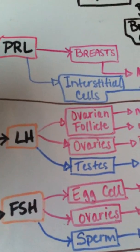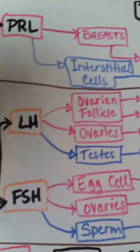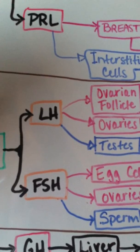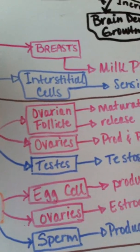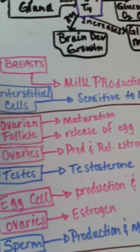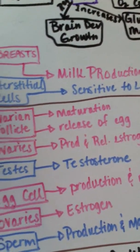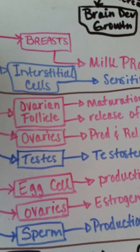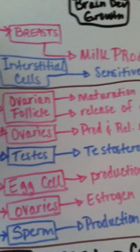The next hormone made in the hypothalamus is GnRH, gonadotropin-releasing hormone. It is green, meaning its mechanism of action is phospholipase C. It stimulates the release of LH and FSH, which are both cAMP. LH is luteinizing hormone, which in females stimulates the maturation of the ovarian follicle and ovulation — the release of an egg once a month.